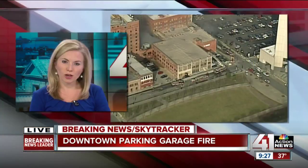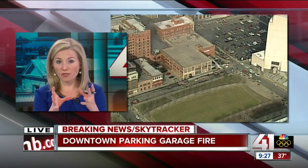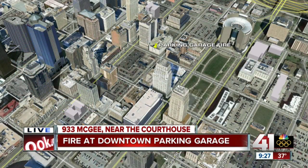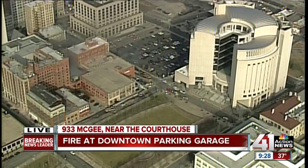All right, Captain Greg, thank you so much — live over the scene in Sky Tracker. Let's give you a better idea of the map of this area. This is, again, right next to the federal courthouse. You can see the parking garage on the north side, on the top of the loop there. The entire block, really up to 10th Street, is blocked off while fire crews work to resolve this situation. We are now hearing that they do have that fire under control. Look for more coverage of this coming up on 41 Action News Midday.